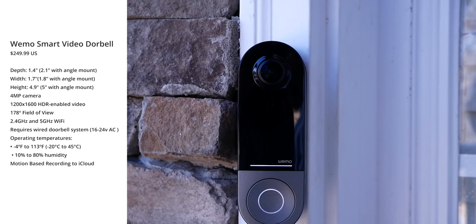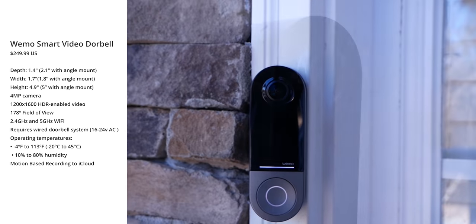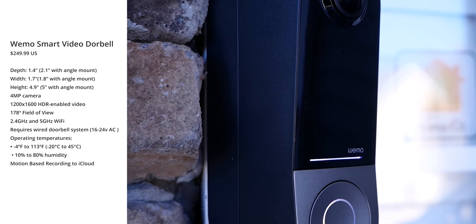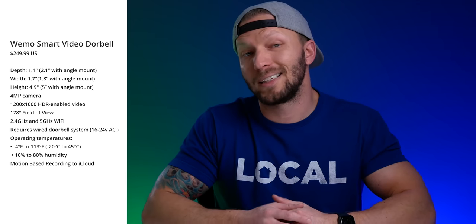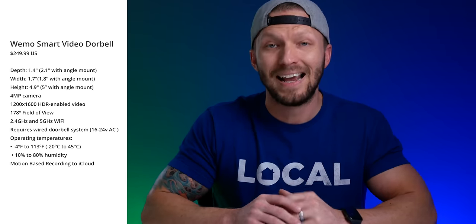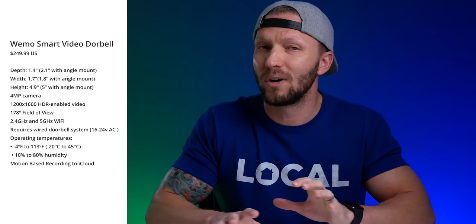The doorbell has a 4 megapixel HD camera with 1200 by 1600 HDR video and a 178-degree field of view. It can connect to your 2.4 or 5 gigahertz Wi-Fi band and is designed to work with your home's existing wired doorbell system. It supports operating temperatures from negative 4 to 113 degrees Fahrenheit and 10% to 80% humidity.